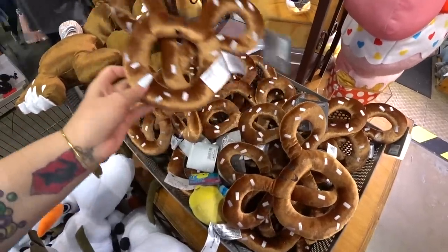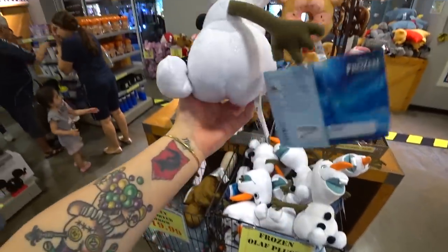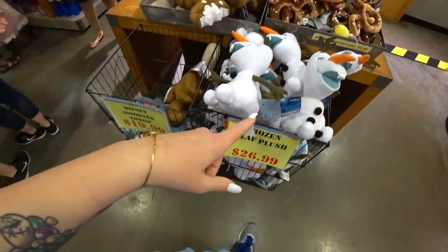And this is why I love the outlet, you guys. Olaf Frozen Plush is $26.99 — I feel like that's the regular price. It is regular price. I'm pretty sure I just saw these at Disney Springs.